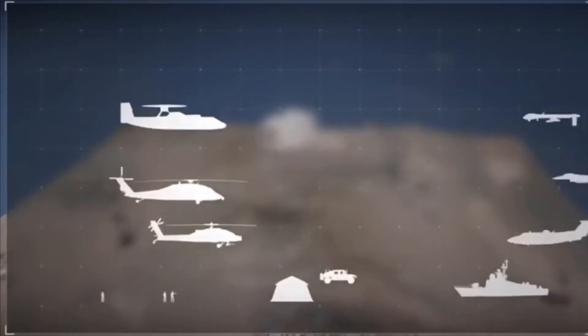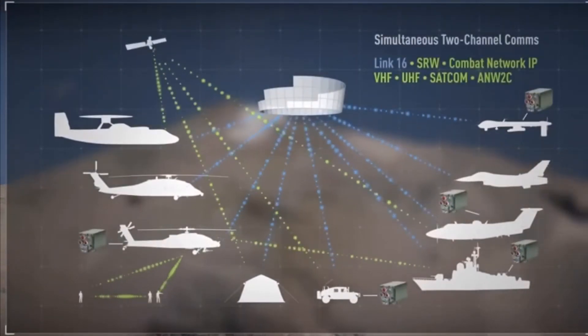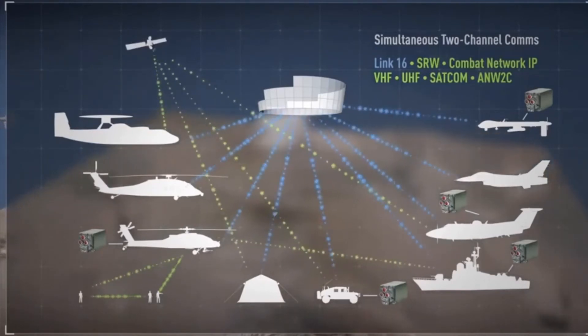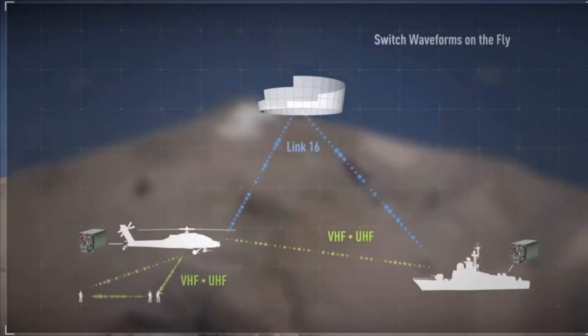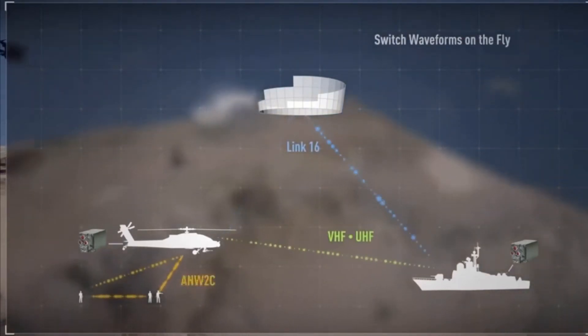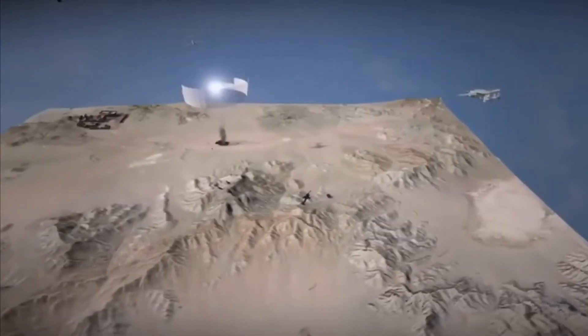Helicopters, ground vehicles, and unmanned systems can now access Link 16 and any second UHF or VHF channel at the same time, including wideband comms for IP connectivity. And since the Small Tactical Terminal is software-defined, operators can switch waveforms on the fly, connecting to different networks as the mission unfolds.